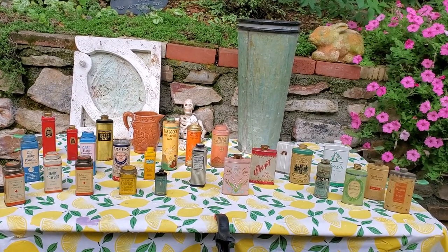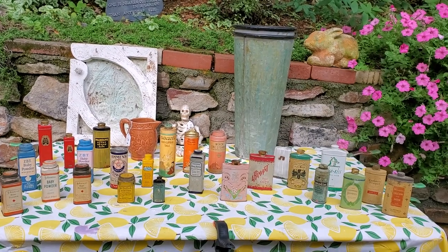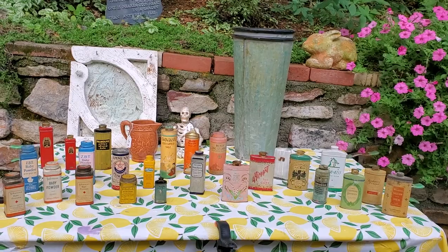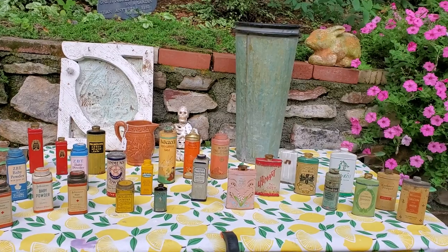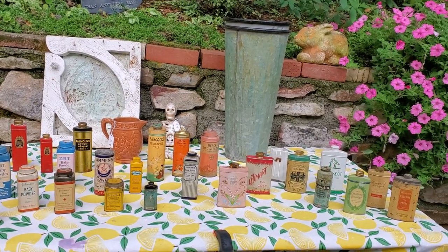Good morning everybody! We actually got enough things to do a yard sale haul this morning, and we only went to two sales. The first sale we went to, we found ourselves going to the second sale, and it was very expensive, but we did manage to get a couple of things that were reasonably priced.